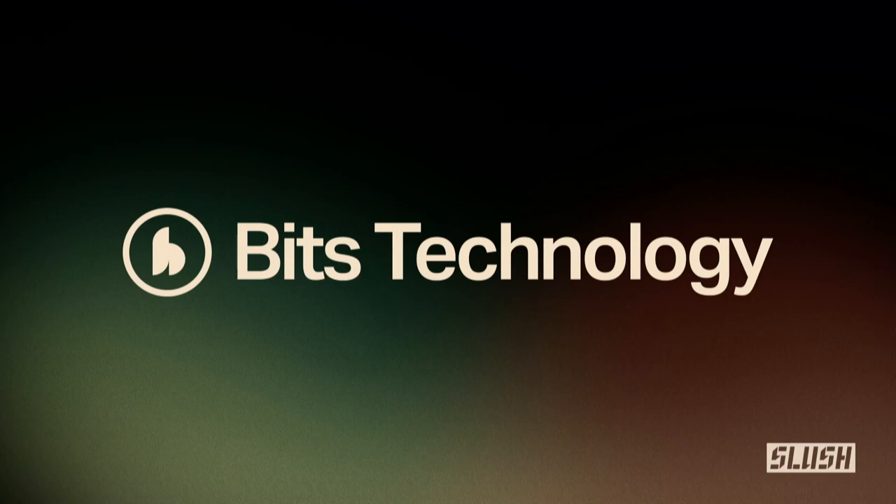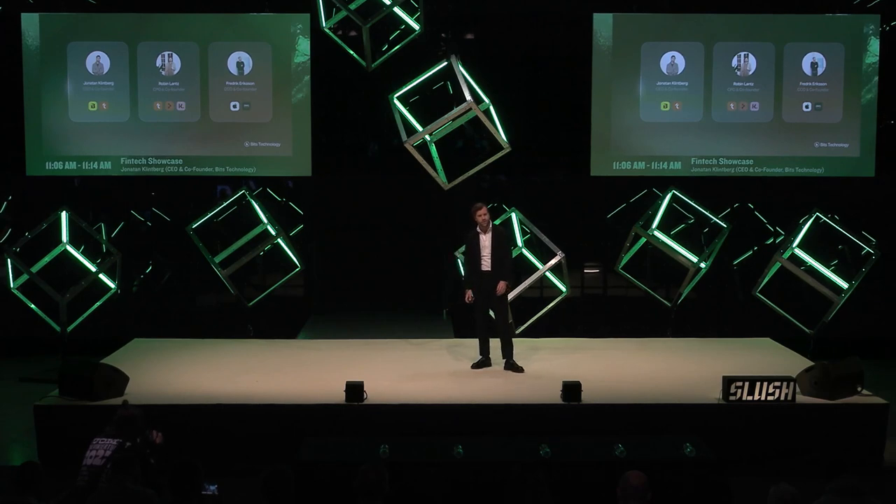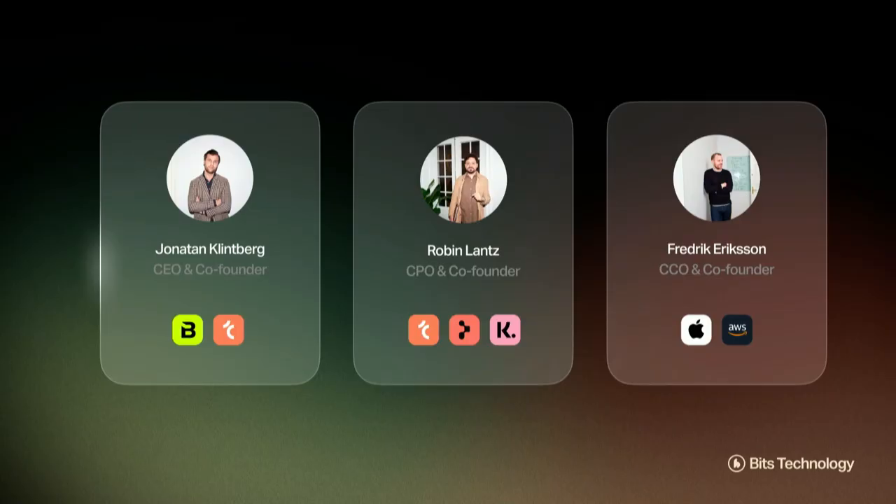Hi, I'm Jonathan, CNO and co-founder of Bits Technology. I've co-founded Bits together with Robin and Frederick last year, and we are on a mission to simplify the complexity in onboarding users in multiple markets and industries.